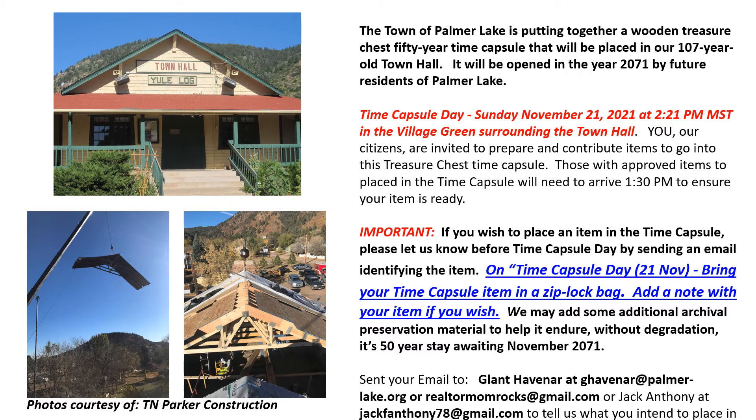On time capsule day, we want you to bring your item in a Ziploc bag. These are sold at grocery stores, so they're not hard to find. You can add a note to your item if you wish. We may then add some additional archival preservation material to help it endure without degradation during its 50-year stay. And again, you really need to let us know ahead of time.